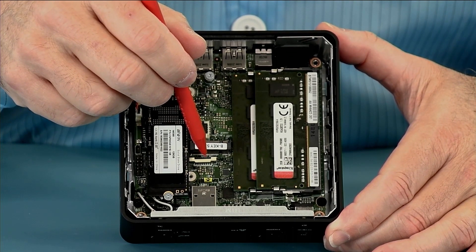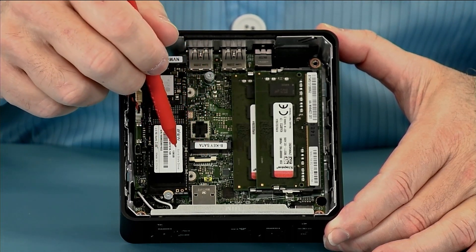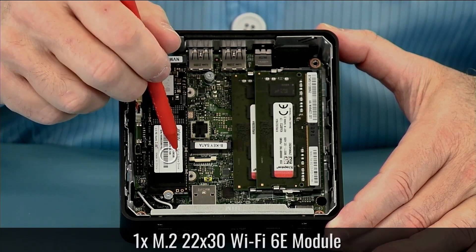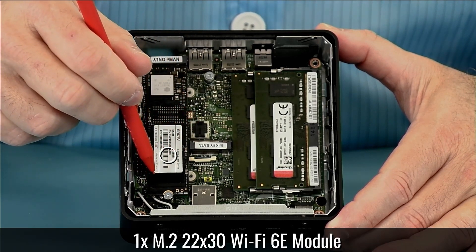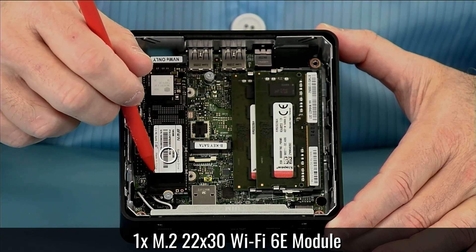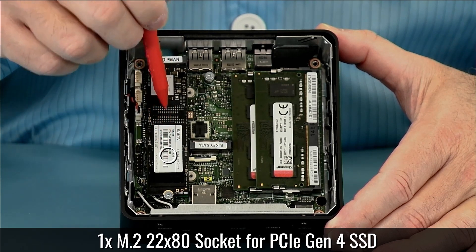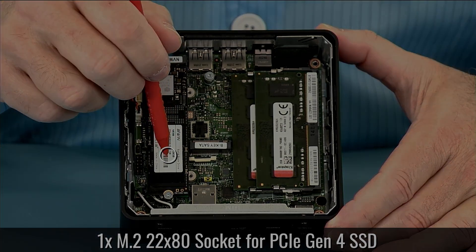The NUC12 Pro also lacks a discrete GPU option, which limits its gaming and graphics potential. Overall, the Intel NUC12 Pro is a great mini PC for anyone who wants a powerful and versatile desktop in a small form factor. It has a lot of customization options, a solid port selection, and a classic NUC design that is both simple and upgradable.